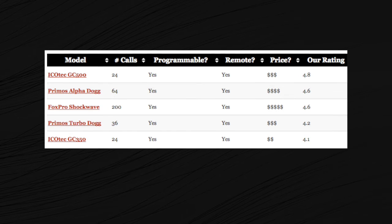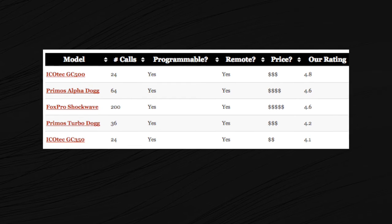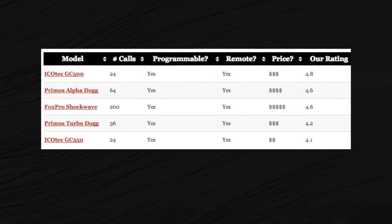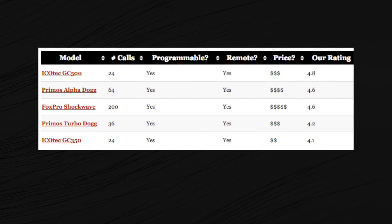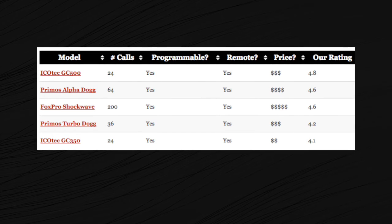Some of the advantages that are really important to think about when looking at programmable electronic game calls: you can store dozens of calls — many different types, like distress calls, mating calls, etc. — and that can really be the edge when you're trying to get three or four coyotes in one trip. These e-calls have been made to withstand the worst conditions. I've dropped my Shockwave in the mud two or three dozen times and it still works like a charm.